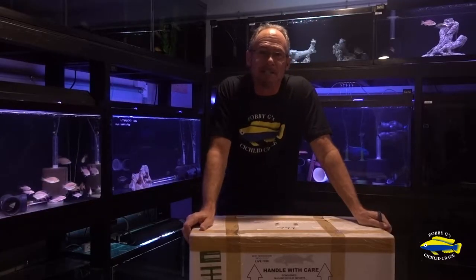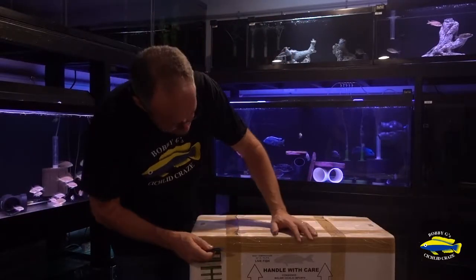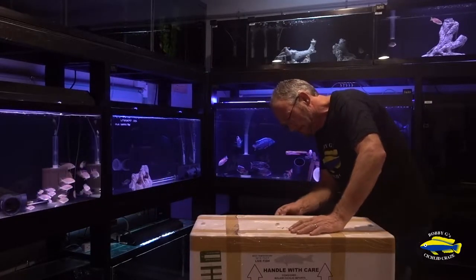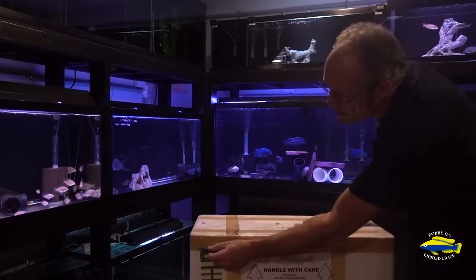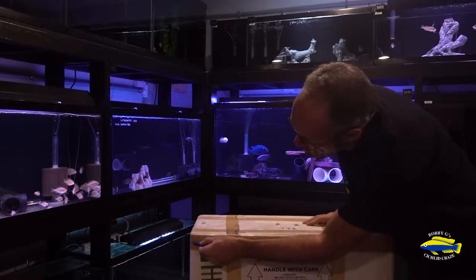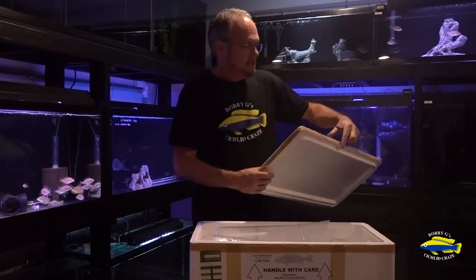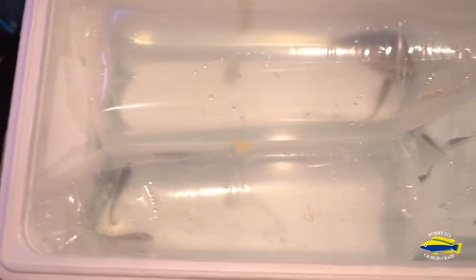Alright, so let's dive right in and see what's in the box. I'm pretty excited about these fish. We've got three groupings of fish in here. Let me just pull the bags out and I'll let you know what they are.